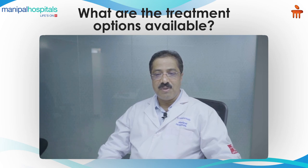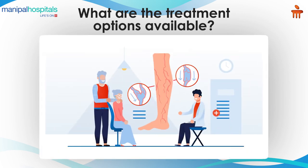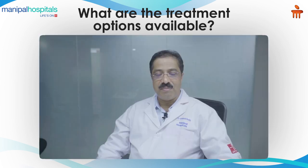This is a simple procedure done under local anesthesia. Patients stay in the hospital for four to six hours and get discharged in the evening. After the procedure, patients can get back to work within 24 hours. They are put on compression stockings and can lead their normal life. This is a very effective procedure done as daycare.